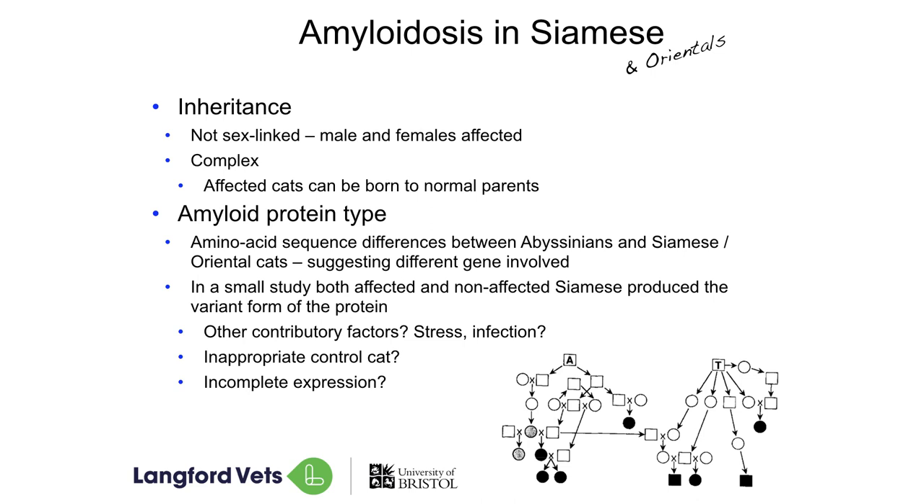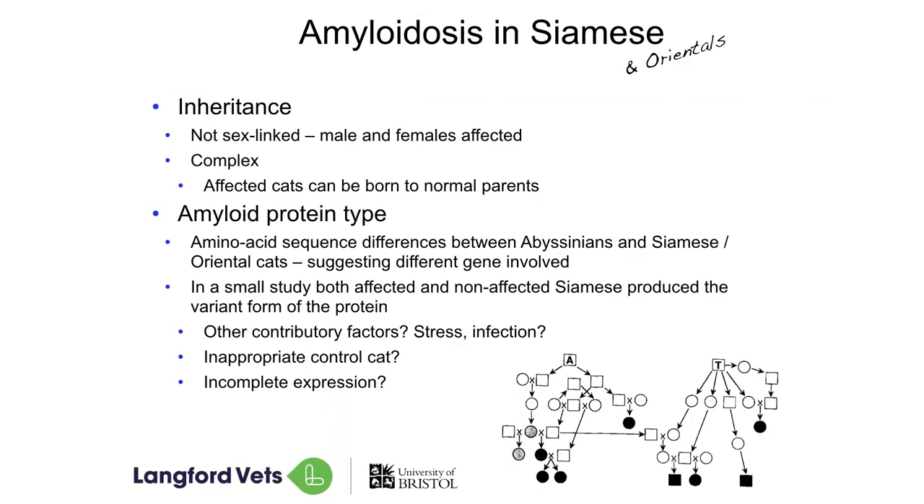Our suspicion is that with our Siamese, as with our Abyssinians, amyloidosis is associated with a genetic problem — we just don't know what that genetic problem is yet. We know that it's not linked to being male or female because it can affect both. We also know it's complex: affected cats can be born to non-affected parents. This means either the gene is recessive, hiding in the background and popping up every now and again, or you might need only one copy of the gene but it doesn't affect every cat that carries it. We know it's actually a different form of amyloidosis than we see in the Abyssinians — a different protein is involved when comparing the two breeds.